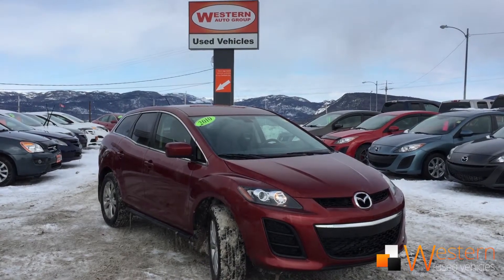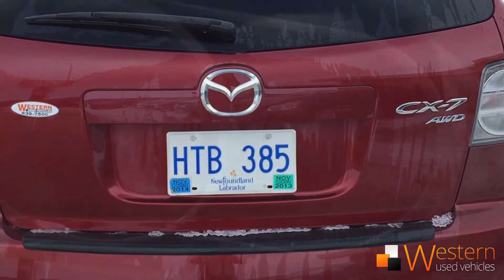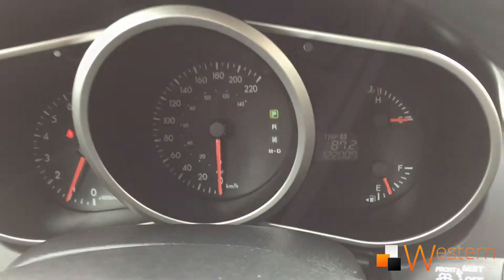Howdy folks, Zach Thomas here at Western News, and we got this 2010 Mazda CX-7 all-wheel drive with just over 122,000 kilometers on it.